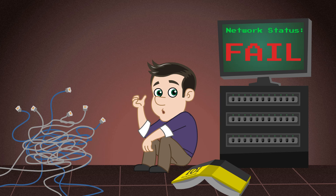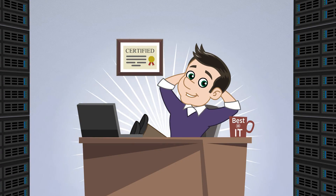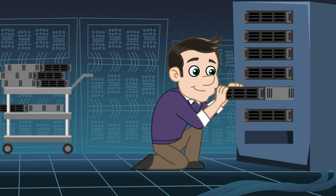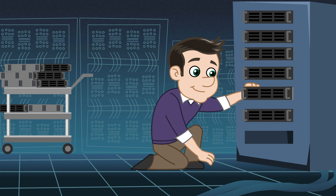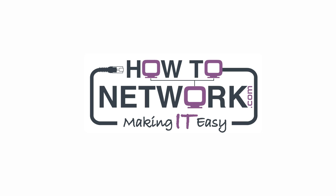If you want to pass your IT exam and land your dream IT job, you need to do three things: learn from an expert who can actually do the job, get as much hands-on experience as possible, and take a ton of practice exams. That's where HowToNetwork.com comes in.